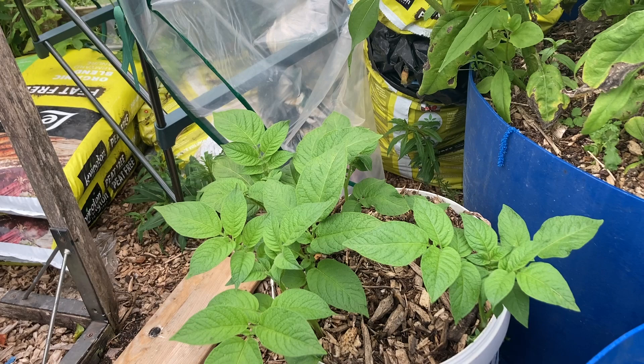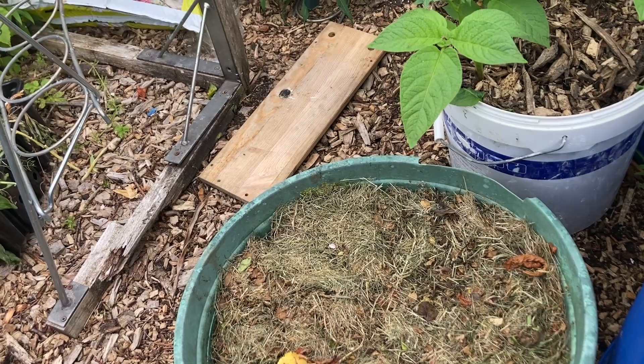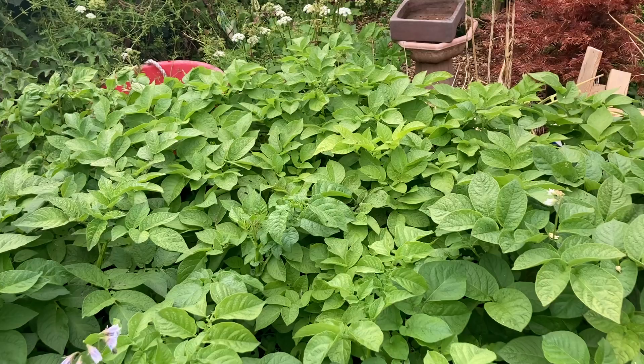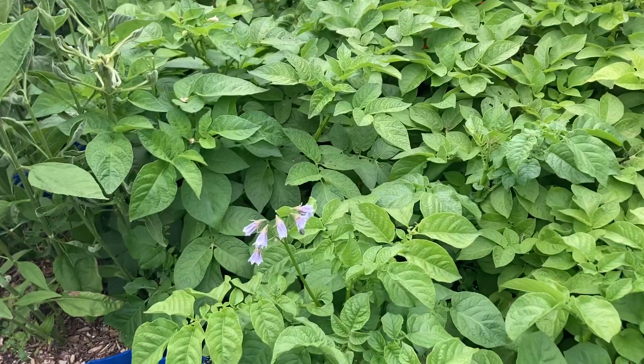And this right here — it's not growing yet — is a monkey nuts. I planted it yesterday. I have another one over there that I'll show you. And this right here is my main potato patch. There are 16 potato bags in here, but you can't see them because the foliage is everywhere. They're beginning to flower now, so it shouldn't be much longer before we start pulling them out.